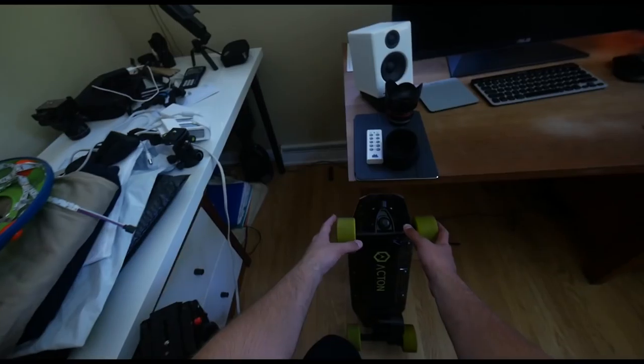Hey, what is up guys, this is Zach and today I have a really awesome little product for you guys — this is the Acton Blink Board. Basically this thing in my mind is a mini boosted board, but when you ride it you'll learn that there is nothing mini about it.